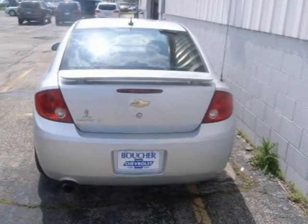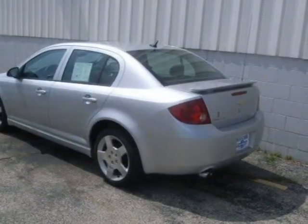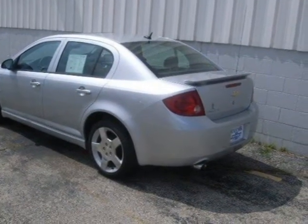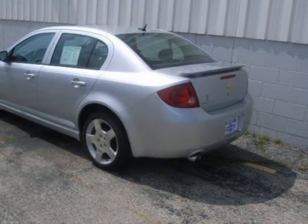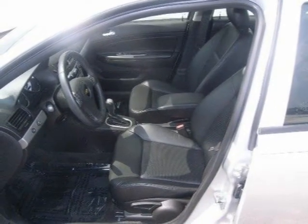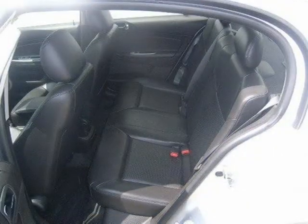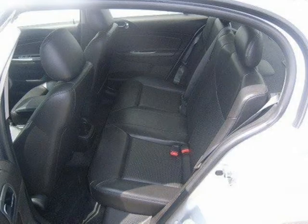GM Certified includes: 12-month/12,000-mile bumper-to-bumper warranty; 100,000-mile/5-year powertrain limited warranty; 117-point inspection; vehicle history report; and a 3-day/150-mile satisfaction guarantee, whichever comes first.